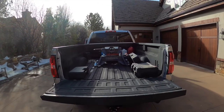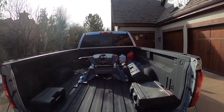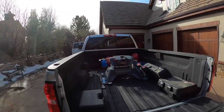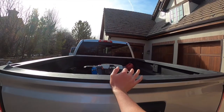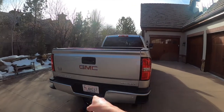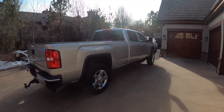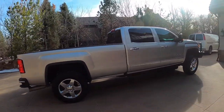The tailgate opens really nicely. We do have a gooseneck hitch — that one's aftermarket. Got plenty of bed space, and the tailgate is really easy to close. We do have steps on both sides of the bumper and our exhaust down below. This one is the long bed version — beautiful truck.